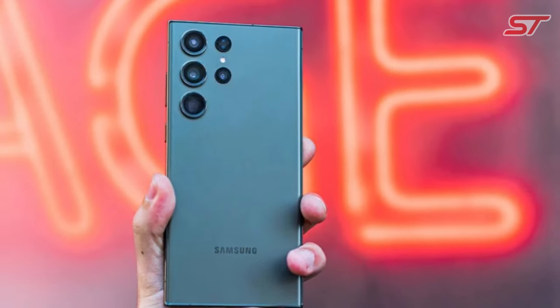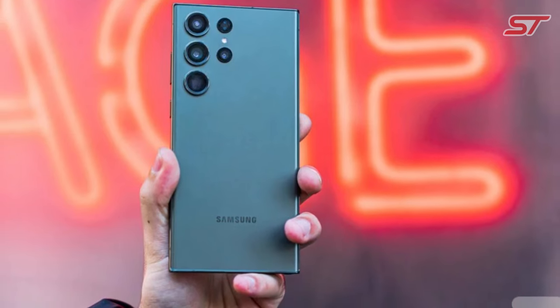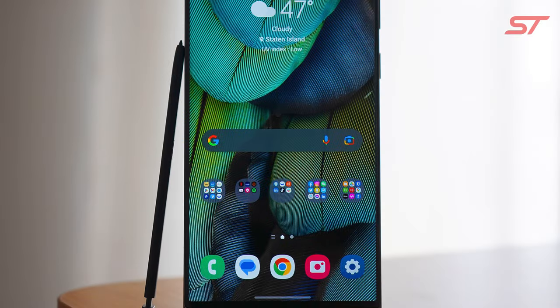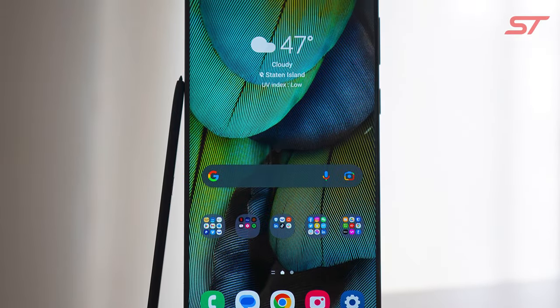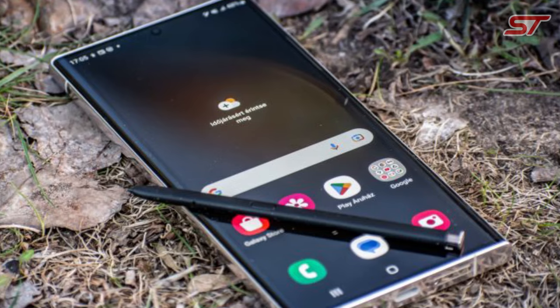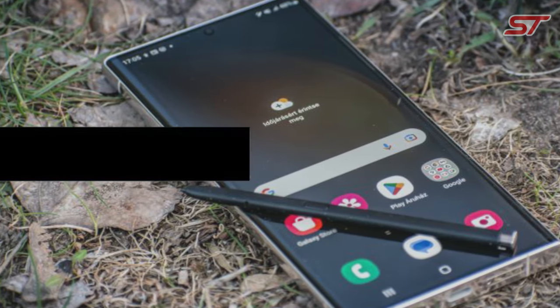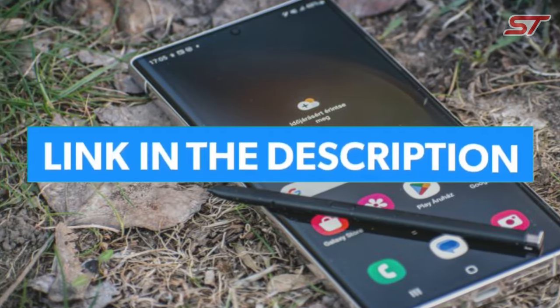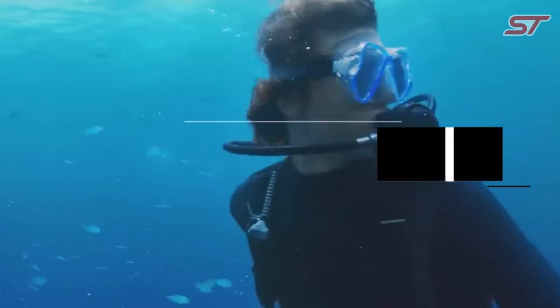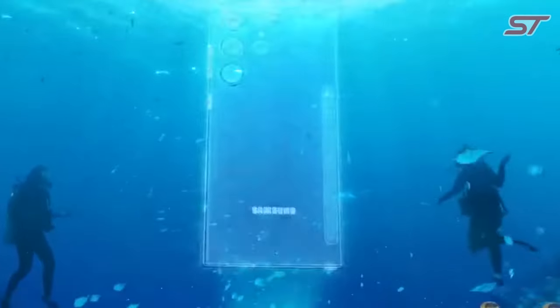In summary, the Samsung Galaxy S23 Ultra is a flagship device that excels in nearly every aspect, from its display and camera capabilities to its processing power and software experience. It's designed for users who demand the best in smartphone technology and are willing to invest in a premium device. If you liked this video or learned something, please give it a like and be sure to check out the description for links to find the most up-to-date pricing on all the products mentioned. That's all till next time.